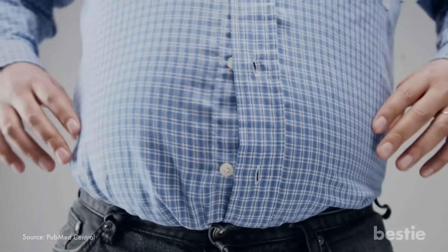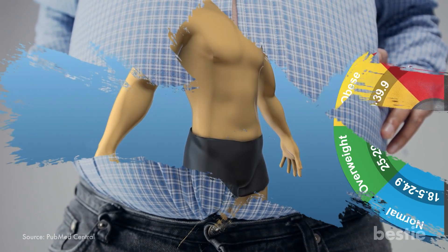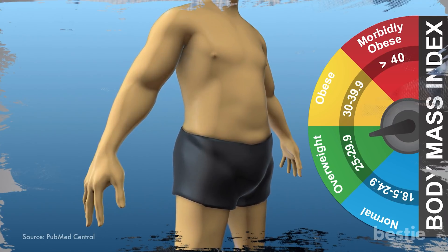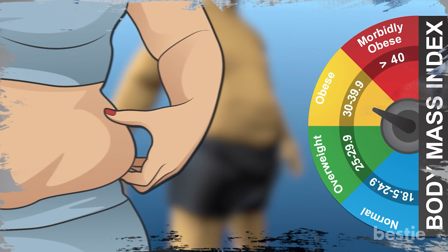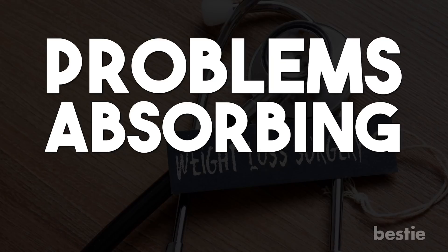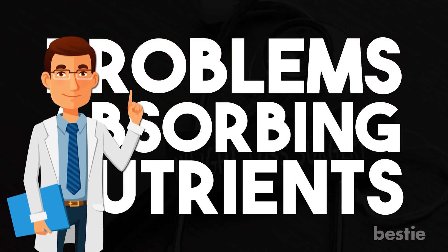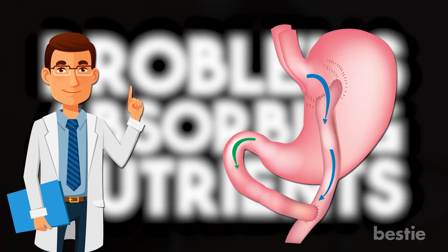Obesity. If you're obese, you'll likely get kidney stones. Obesity is when your body mass index, or BMI, goes above 30. Once this happens, you'll need to start cutting back on fat. If you choose to go for weight loss surgery, you might have problems absorbing nutrients. People who get gastric bypass surgery are at a much higher risk of ending up with kidney stones.